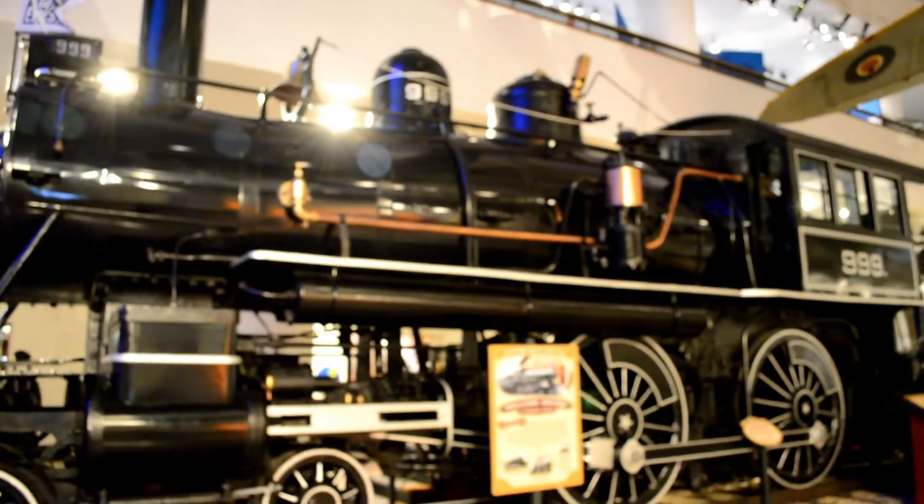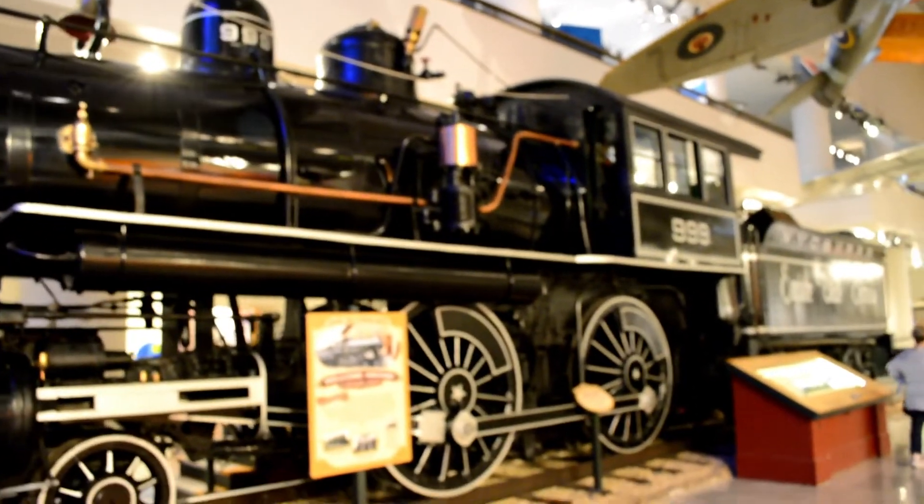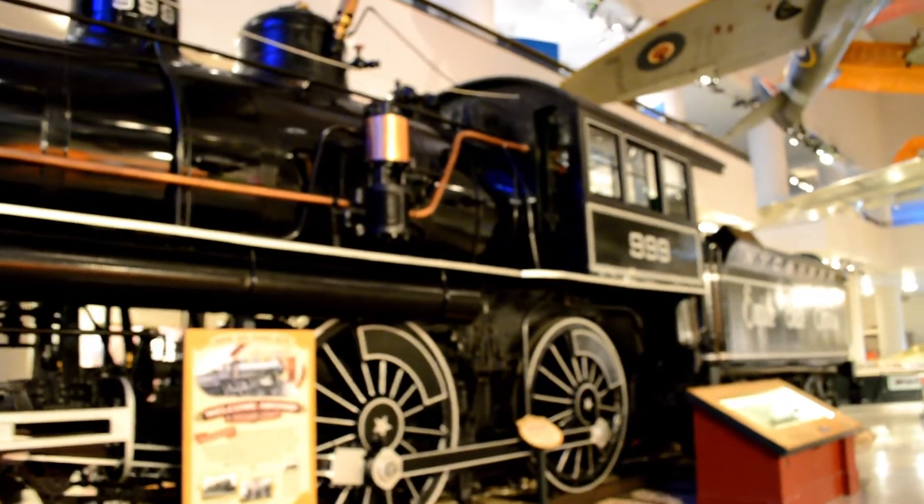This steam engine, number 999, broke the speed record at 112 miles an hour in 1893.